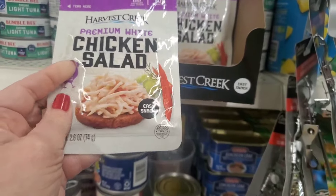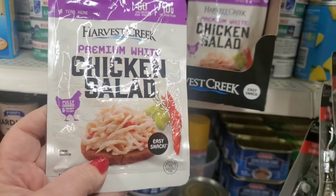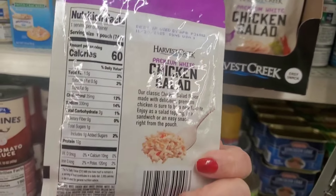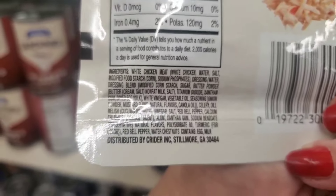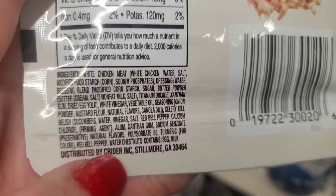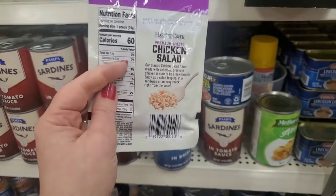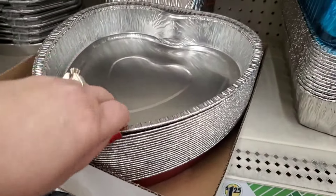This is another protein-in-a-pouch item I've actually never seen at Dollar Tree. I see it has slivers of celery and pepper. It says premium white chicken salad, fully cooked and ready to eat, 2.6 ounces, 10 grams of protein, 60 calories per serving. First ingredient is white meat chicken — and it does say it has red bell pepper, cucumbers, celery, dill relish. Pretty cool — chicken salad in a pouch for a buck and a quarter. A quick meal or lunch, not a bad buy.